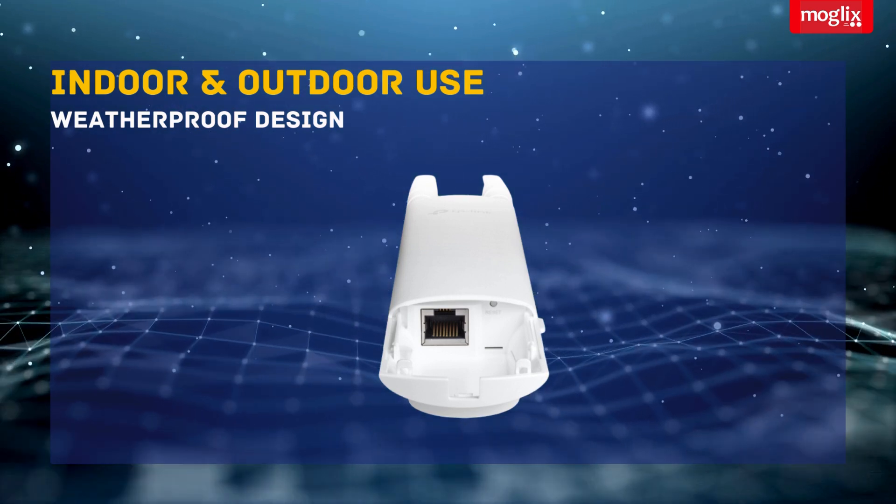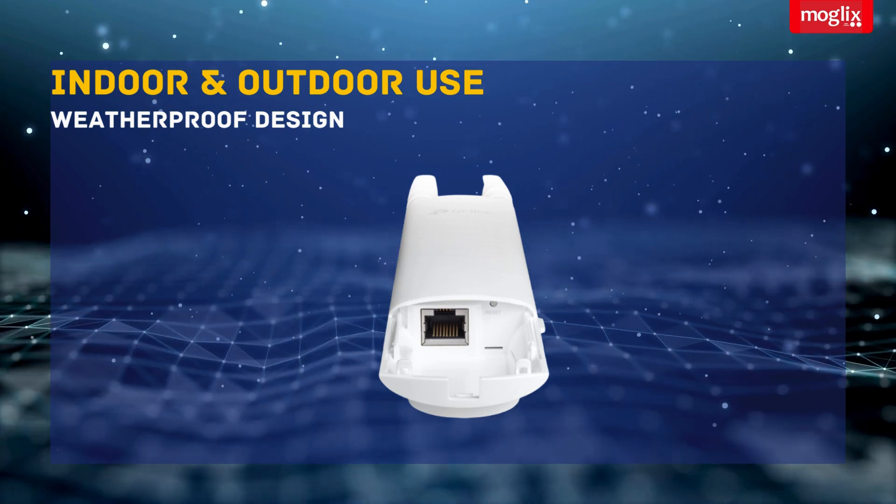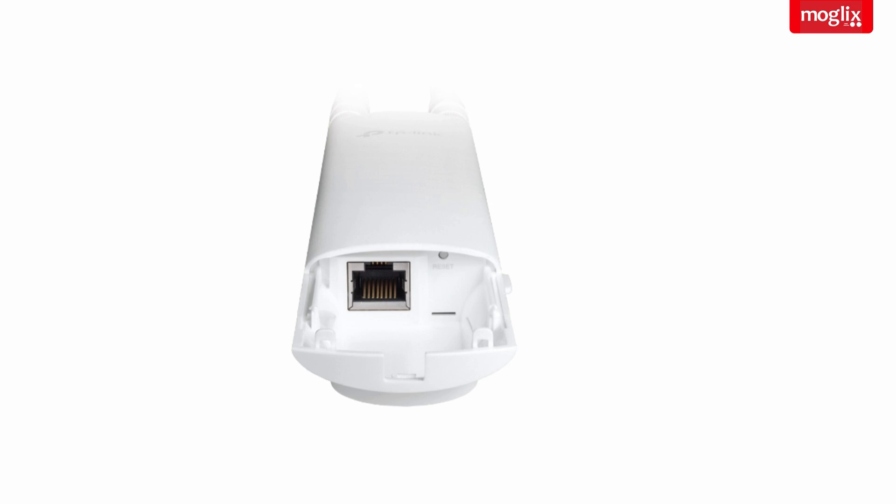Indoor-Outdoor Use: with its weatherproof design, the EAP-25 can be used indoors and outdoors, extending your Wi-Fi coverage to your patio, garden, or pool area.